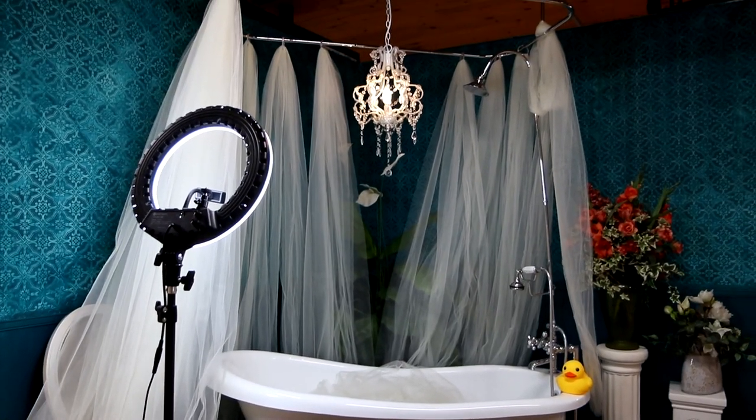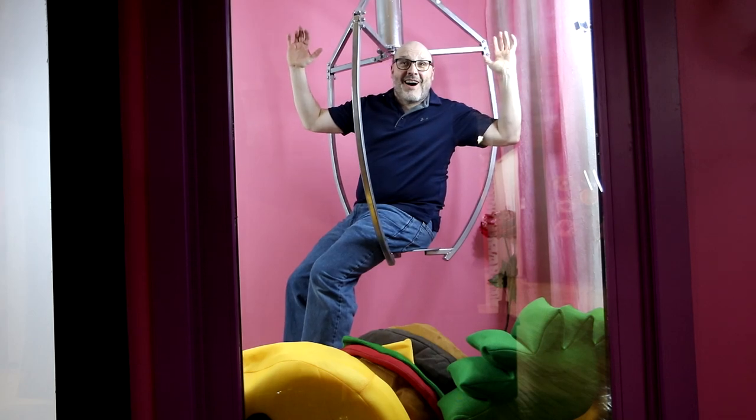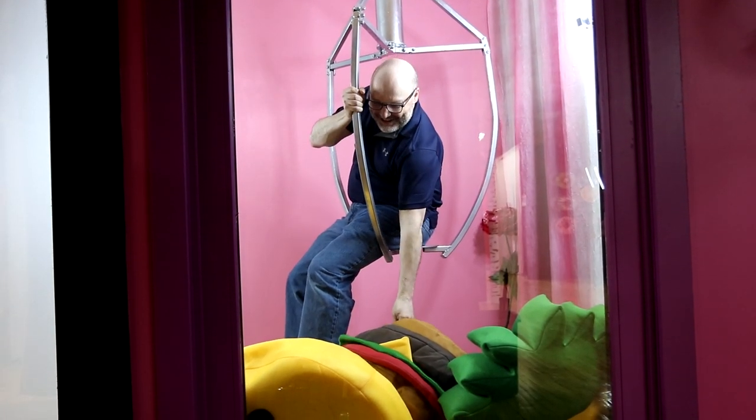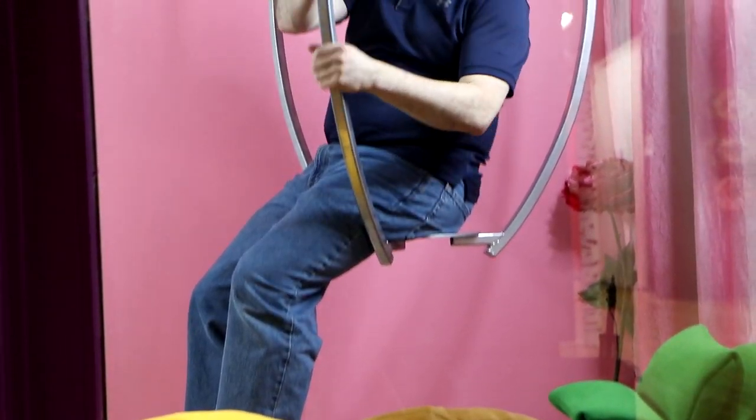We have a jail cell. We have an encrypted corner with Bigfoot in it. We also have a crane and claw — human size — and it's the only one in a selfie museum in the world. And by the way, we're also the first selfie museum in Maine. So come by and check us out.